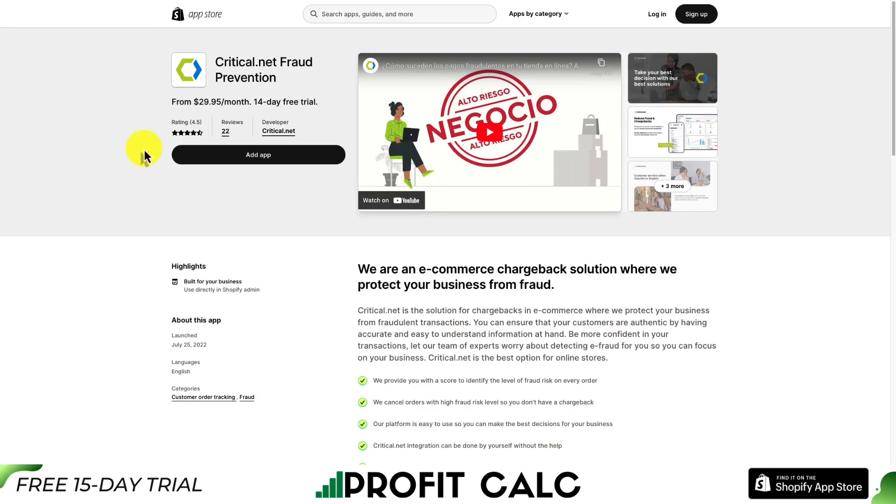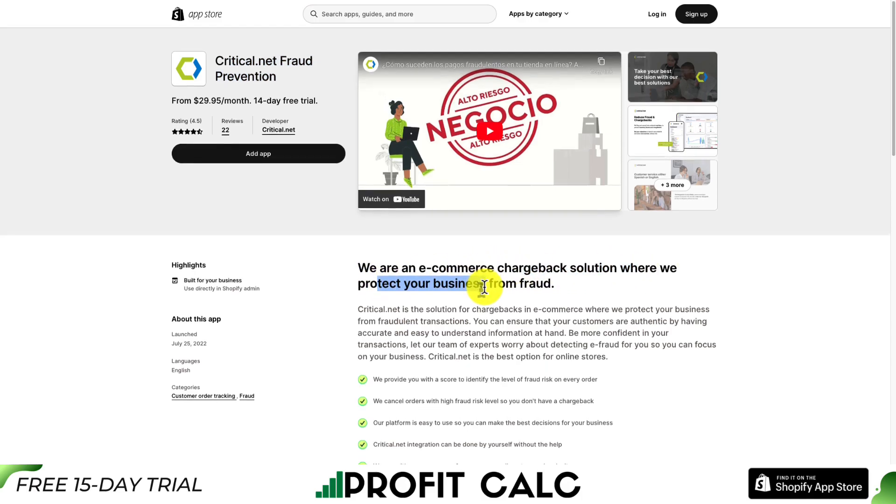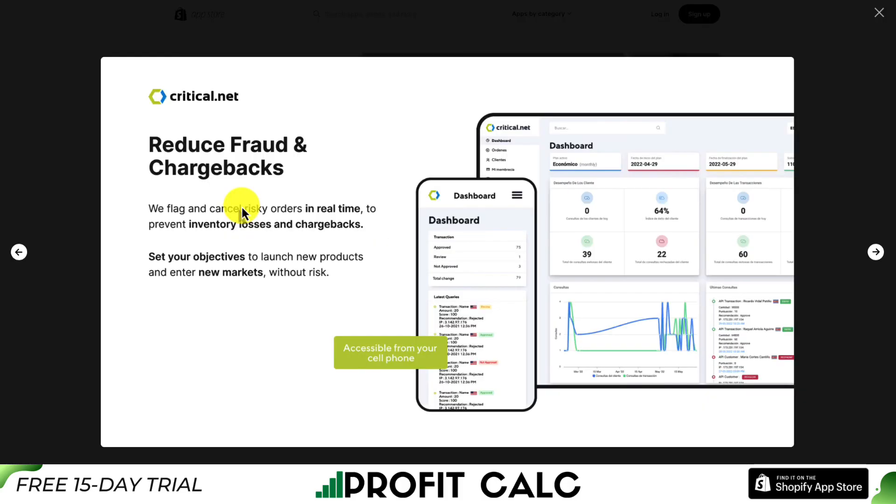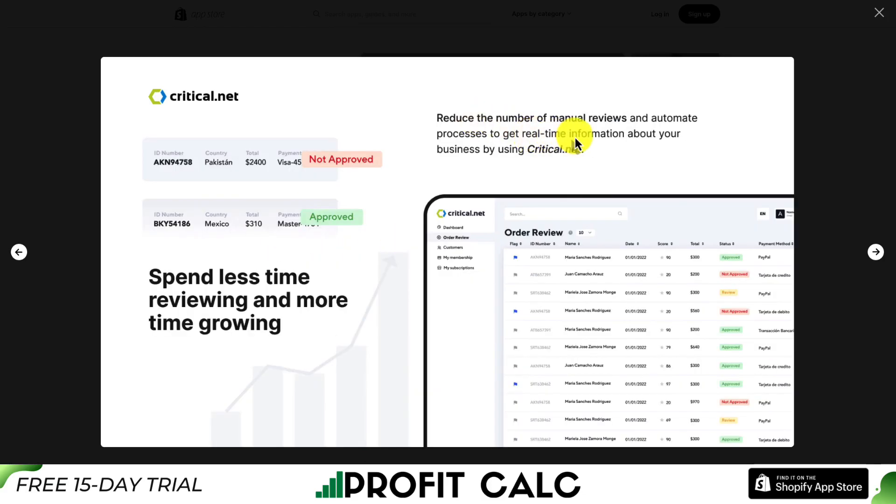The third app is Critical.net Fraud Prevention, an e-commerce chargeback solution that protects your business from fraud. They provide a social score to identify the level of fraud risk on every order, then cancel orders with high fraud risk in real time to prevent inventory losses and chargebacks, reducing the number of manual reviews and automating your processes.